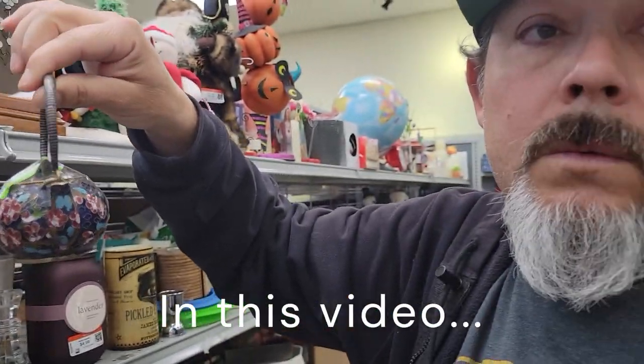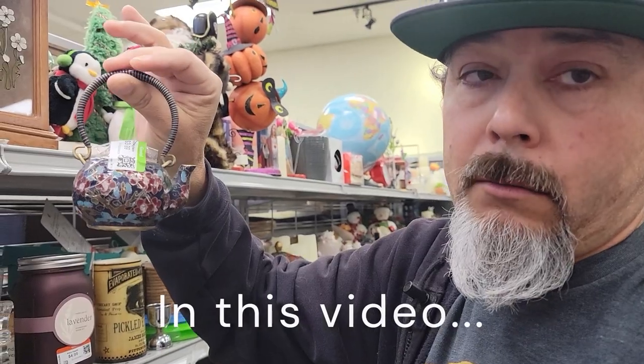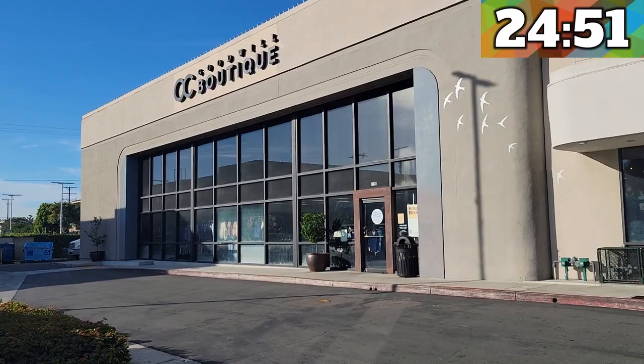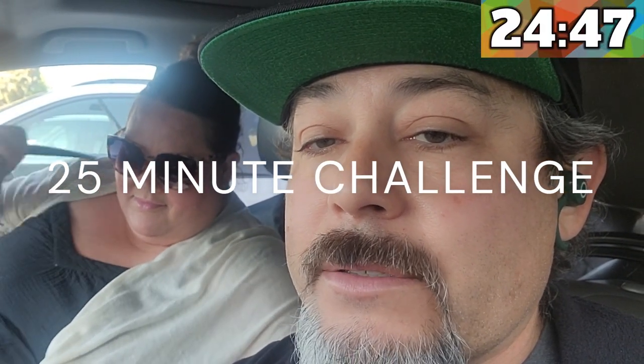Mike, do you know what you found? No. Say it. Kloissene! Hi guys, it's One Way Vintage. That's Julie and that guy Mike. We're here at the Goodwill and we only have 25 minutes, so we're gonna do a quick dash into the store to see what we can find. Come along with us.